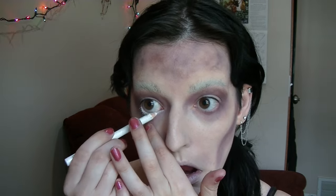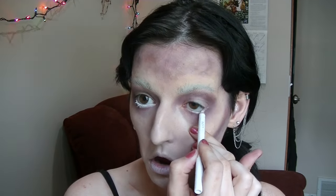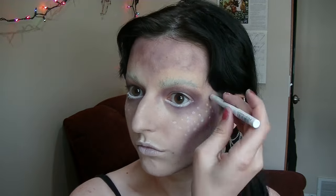Now I'm going to take a white eyeliner into my waterline to really open up my eyes even more. I'm also going to use this to give myself some little freckles, kind of like what deer have.